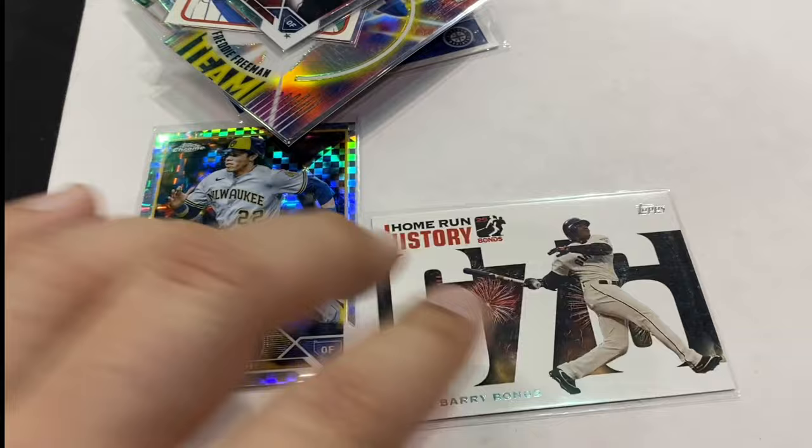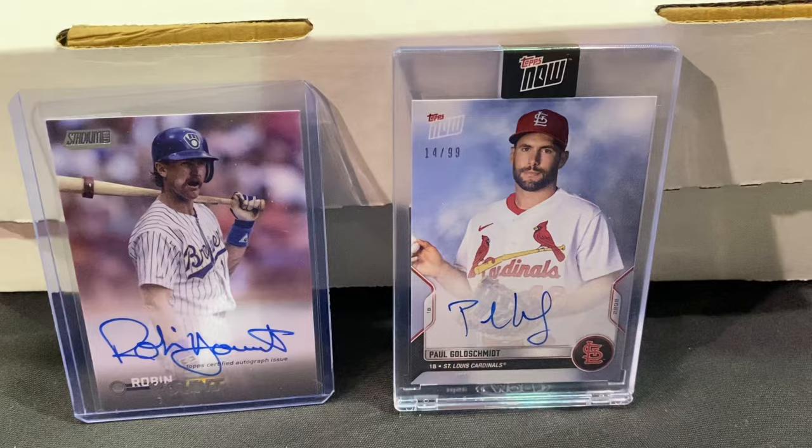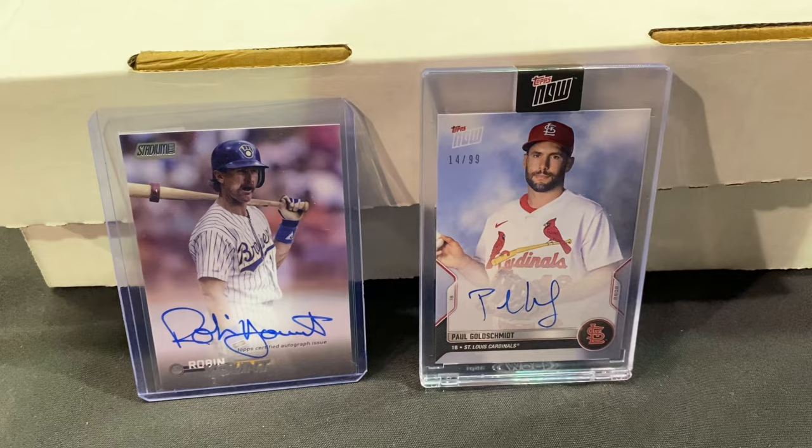I picked up a couple autographs. Right here we got Robin Yount, Brewer legend and Hall of Famer from the Stadium Club release. And next to that we got a Topps Now autograph — you can see right there it's numbered to 99 — of Paul Goldschmidt. I don't see a whole lot of autographs in his Cardinals jersey, so I figured that was a good idea to pick that one up.